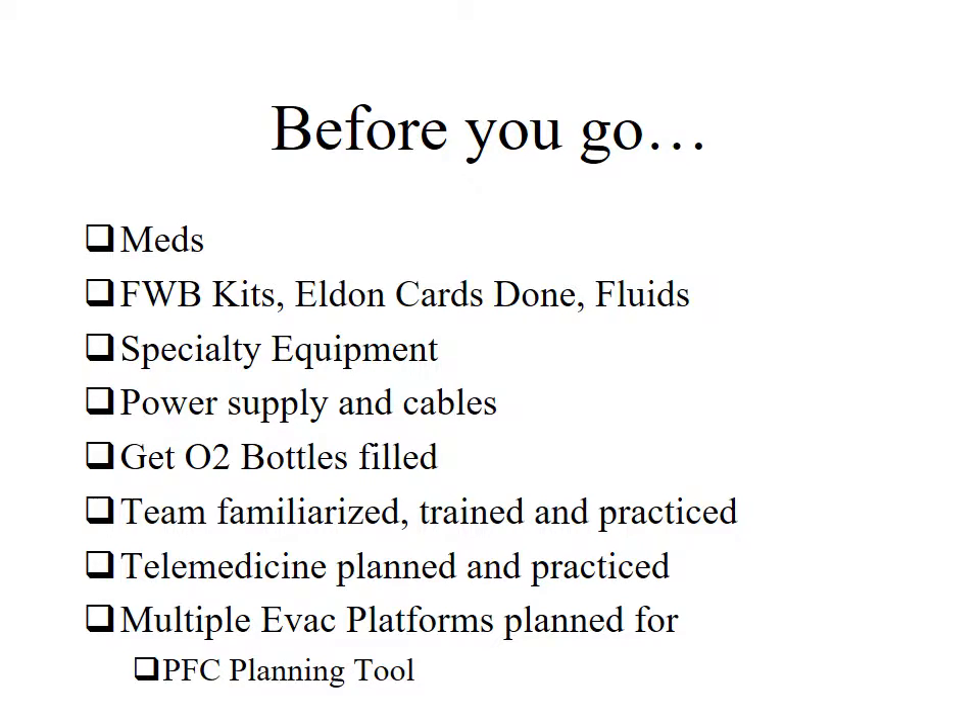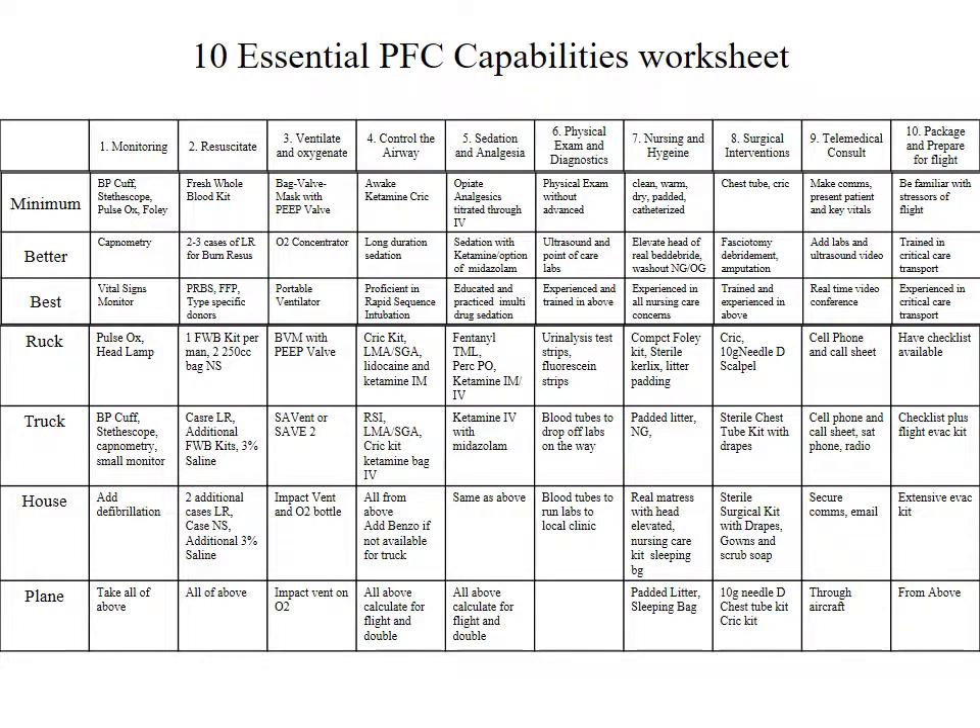Before you go, make sure you have a checklist. Make sure you have your meds ready, your fresh whole blood kits and blood typing cards done and ready to go. Make sure you have enough fluids, all your specialty equipment with your power supply and cables. Make sure your oxygen bottles are filled and your team is familiarized, trained, and practiced in both tactical medicine and prolonged field care. Make sure your telemed is planned and practiced and you know who you're going to call. Make sure you have multiple evac platforms planned for — you can reference the planning tool on ProlongedFieldCare.org, the 10 Essential Prolonged Field Care Capabilities Worksheet, which shows what you should have in your ruck, your truck, your team house, and what to take on the plane, in a minimum/better/best format.